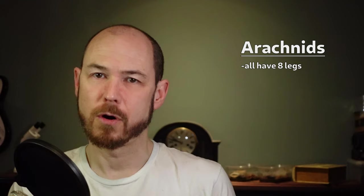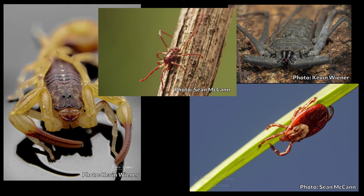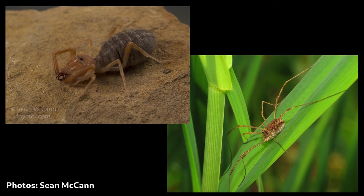A defining feature of arachnids is that they've all got eight legs, which is the very first thing all of us learned about spiders. While all spiders are arachnids, scorpions, ticks, mites, and harvestmen are also arachnids — and none of them are spiders. A couple of arachnids can look an awful lot like spiders but are also not spiders.